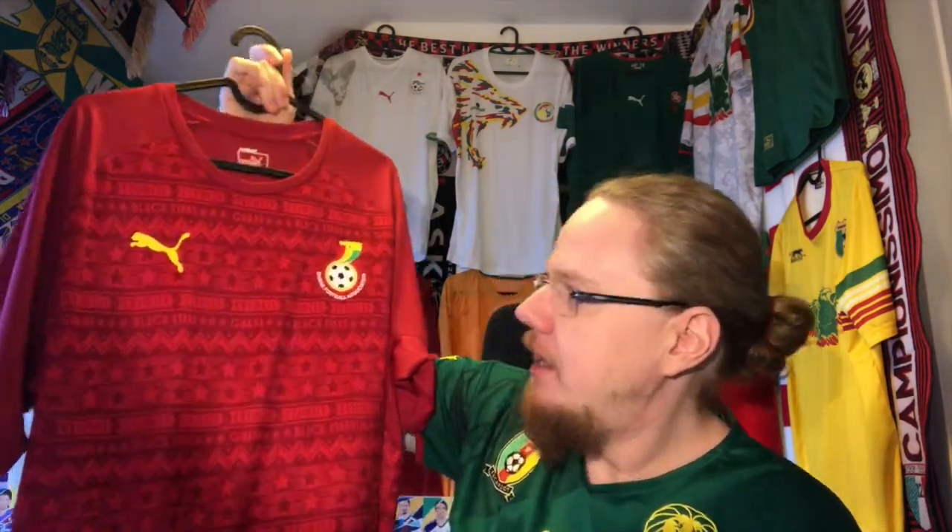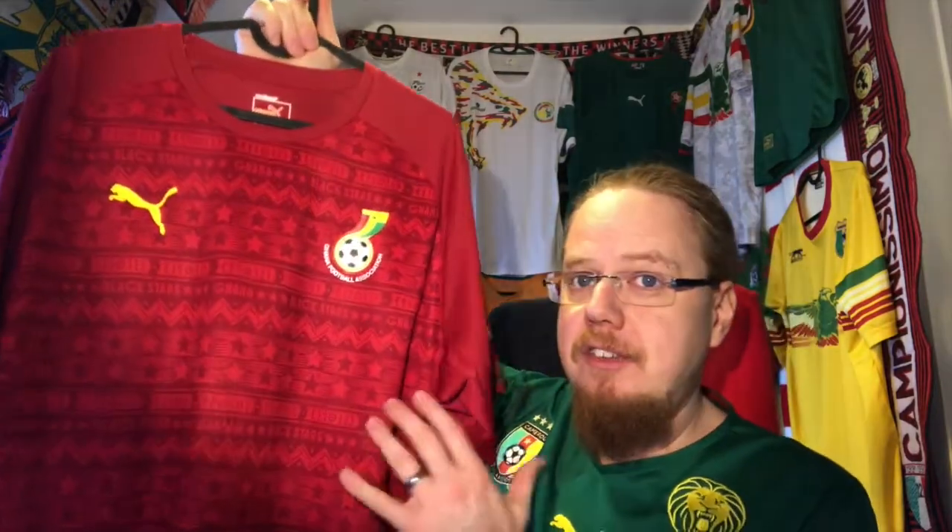I was going back and forth, but in the end I decided that color-wise, back then I didn't have any red African shirts. So I said if I want to put African shirts up there, I'd better get a red one, and I have to say I really liked this 2014 design.